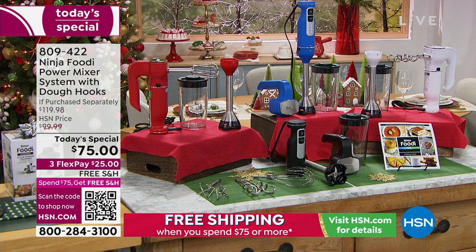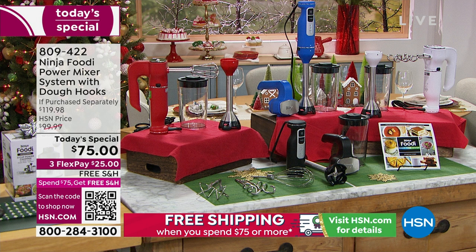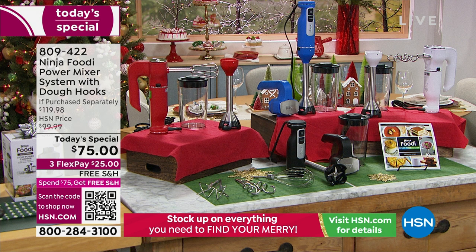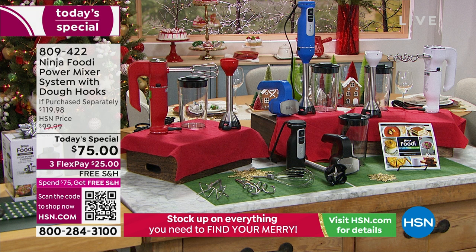You're getting exclusive colors — the red, the blue, or the white. I need to give you an update on colors because they're moving very quickly. We are most limited in that cobalt blue — that's a heads up. If you have your eye on that, our most limited. Most popular right now are the red and the white. Easy to store. You're also getting the mixer container and the inspiration guide — the recipes to get you started for the holiday season.